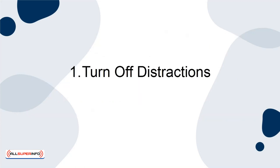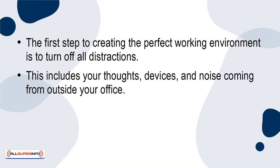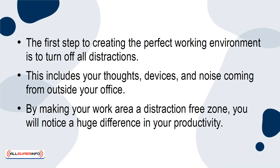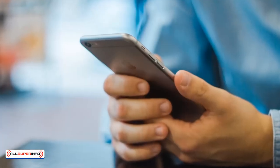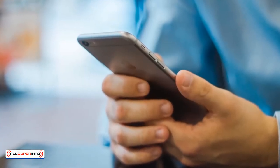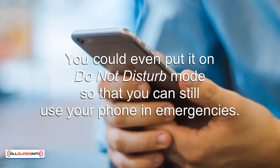Turn off distractions. The first step to creating the perfect work environment is to turn off all distractions. This includes your thoughts, devices, and noise coming from outside your office. By making your work area a distraction-free zone, you will notice a huge difference in your productivity. Obviously, something like turning off your phone is pretty self-explanatory.